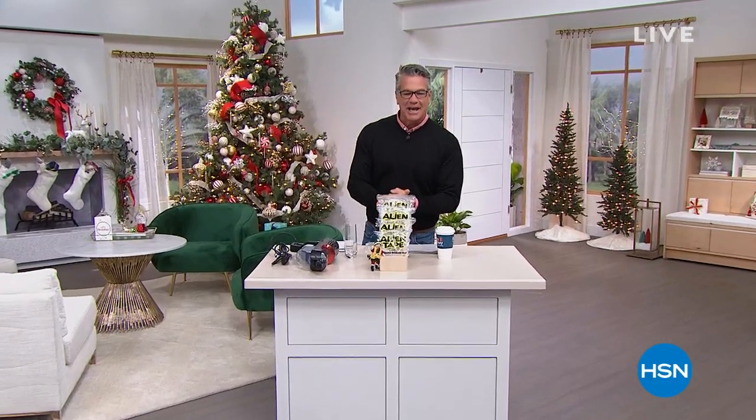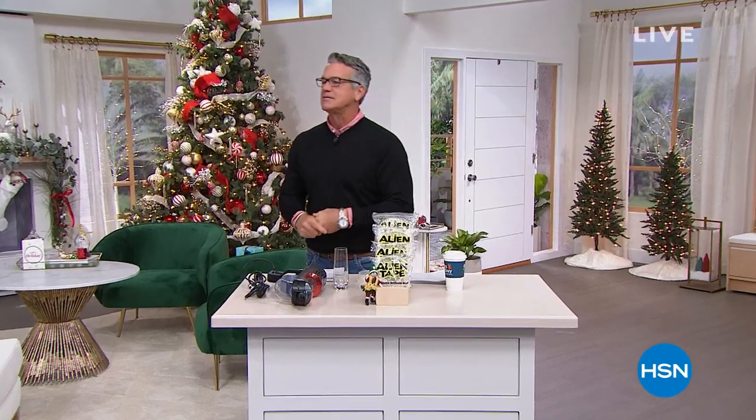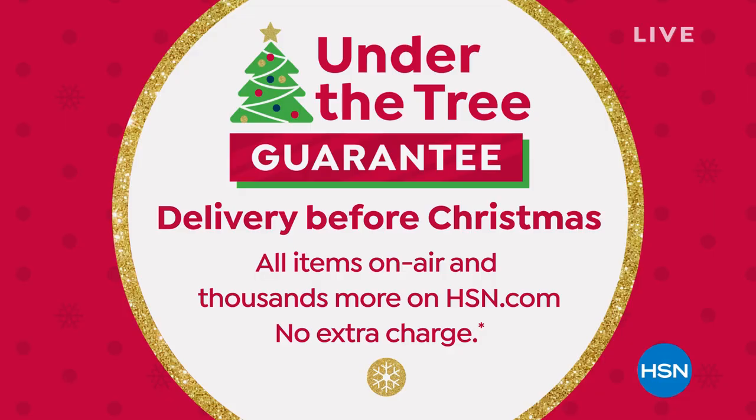Good morning everyone, we are counting down the days to Christmas — about 20 to 30 or so. You don't have to worry when you're shopping with us because we have our under-the-tree guarantee. Everything we offer today comes with free shipping and handling, guaranteed delivery in plenty of time before the holiday, and we have everything in stock.